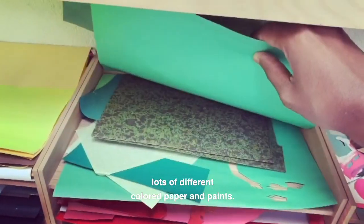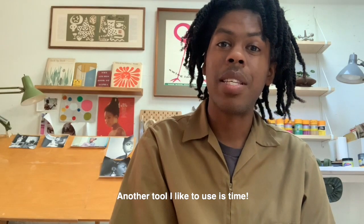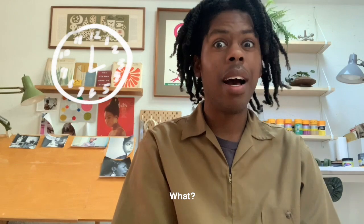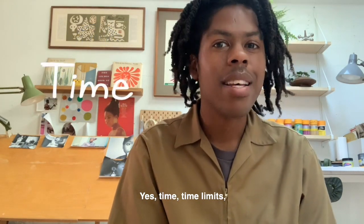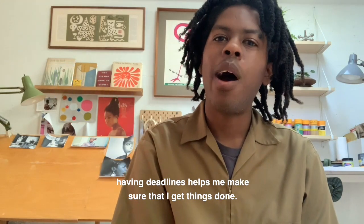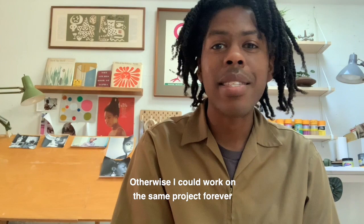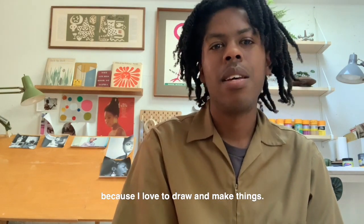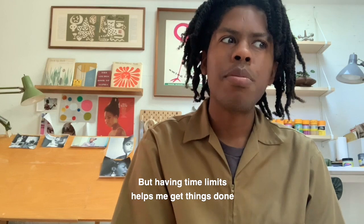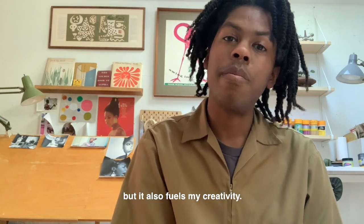Another tool I like to use is time — well, yes, time. Time limits. Having deadlines helps me make sure that I get things done, otherwise I could work on the same project forever because I love to draw and make things. But having time limits helps me get things done and also fuels my creativity.